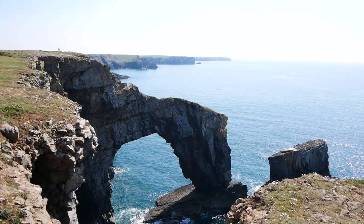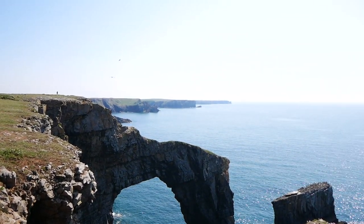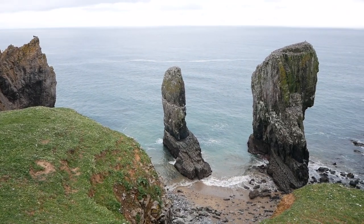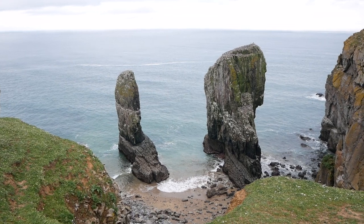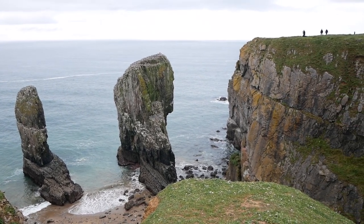The Green Bridge of Wales is Pembrokeshire's most well-known tourist attraction, and it's been called the most spectacular arch in the United Kingdom. Stack Rocks is another interesting rock formation, located very close to the Green Bridge of Wales, and the two are often compared with each other because of how similar they are to one another.